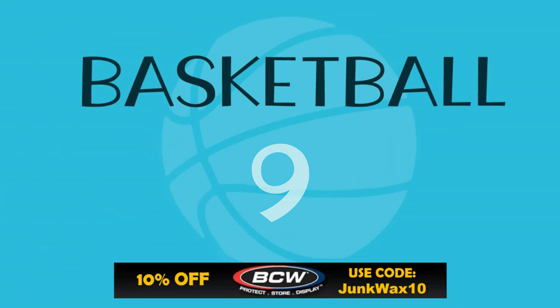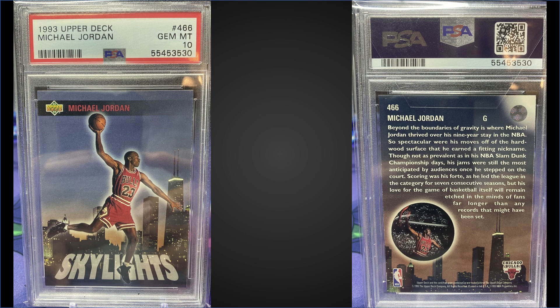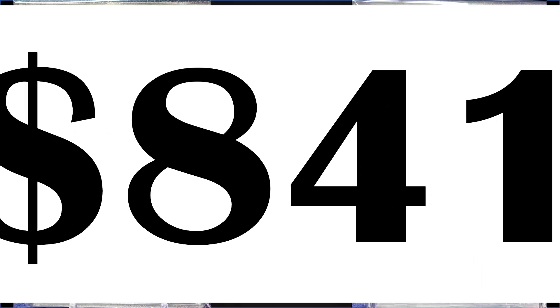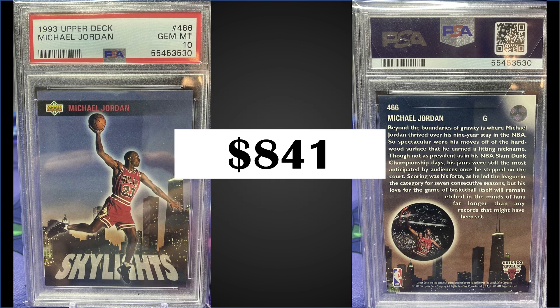In the number nine position, from 1993 Upper Deck, we have the Michael Jordan Skylights card graded a PSA 10. This is not an insert — it's from the base set — and it sold for $841. This is the third highest sale of this card, with the record being $1,033 from earlier this year. Boxes of 1993 Upper Deck high series sell for around $100 to $115 online.